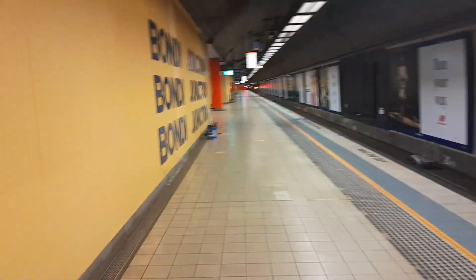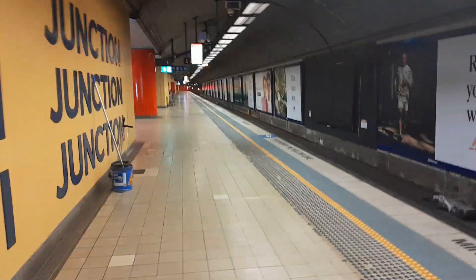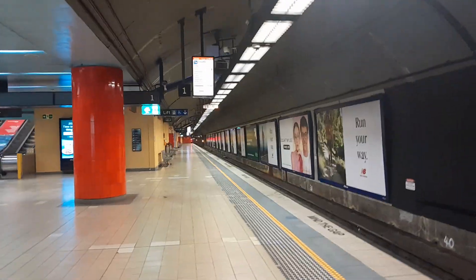Pretty loud departure — I've never heard a Tangara depart like that, usually it's a very quiet departure. So there goes T-105, XG5 and T-107, XG11, heading to Hurstville. Next service is the Cronulla service.